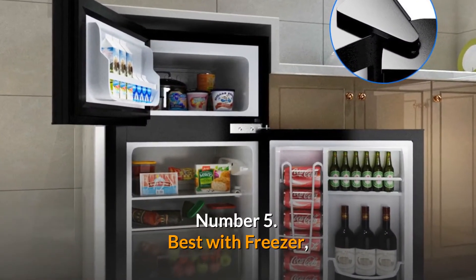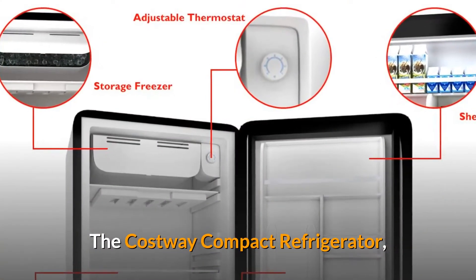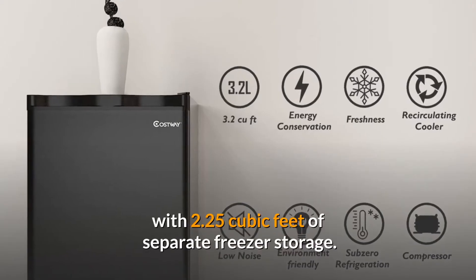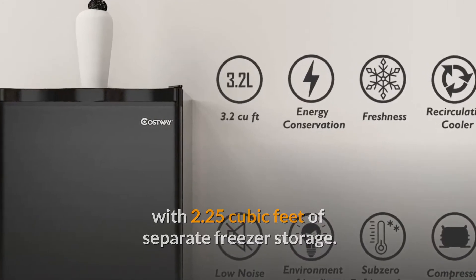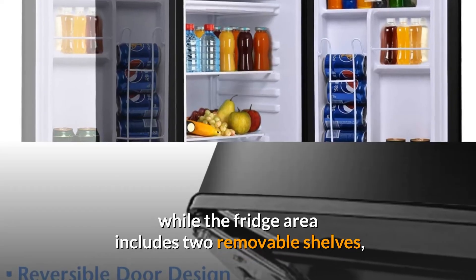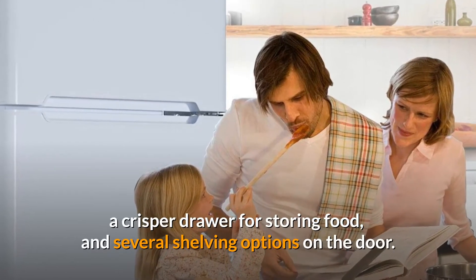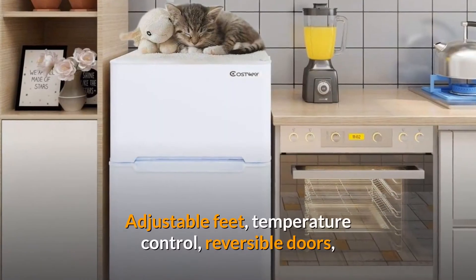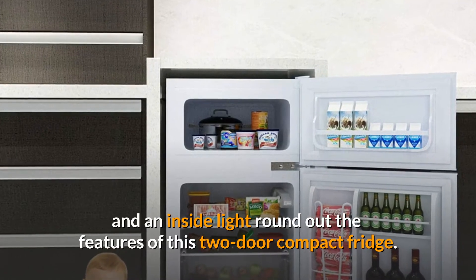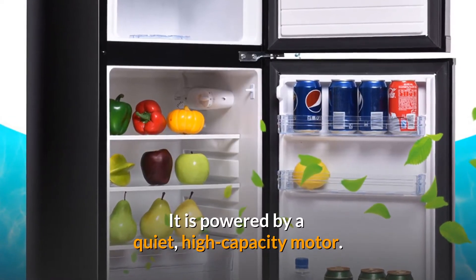Number 5. Best with Freezer. Coastway Compact Refrigerator. The Coastway Compact Refrigerator is one of the most large small fridges on the market, with 2.25 cubic feet of separate freezer storage. The freezer compartment has a separate door with a handy shelf, while the fridge area includes two removable shelves, a crisper drawer for storing food, and several shelving options on the door. Adjustable feet, temperature control, reversible doors, and an inside light round out the features of this two-door compact fridge. It is powered by a quiet, high-capacity motor.